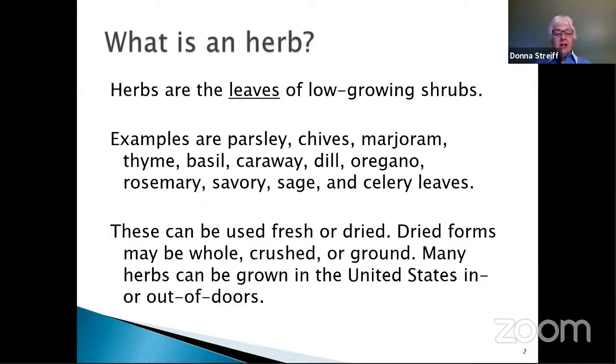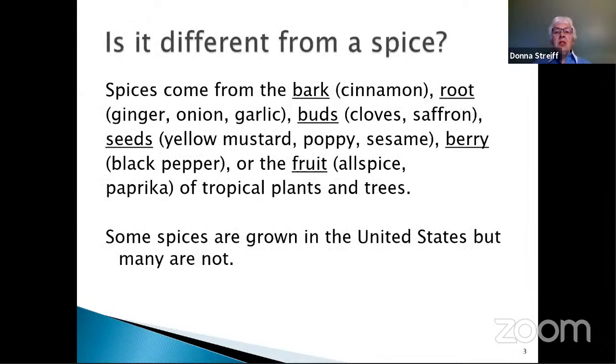Herbs are different from a spice because spices come from the bark — an example would be cinnamon — the root, which would be ginger, onion, and garlic; the buds, which include cloves and saffron; the seeds, which include yellow mustard, poppy, and sesame seeds; the berry, such as black pepper; or the fruit of a particular plant, such as allspice and paprika. Most of these spices are tropical trees or plants, and many of them cannot be grown in the United States.